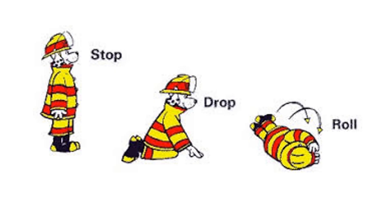Rule number two: Stop, drop, and roll. When your clothes catch on fire, stop, drop, and roll to put out the flames. This can quickly extinguish the fire on you, your hair, and your clothes, and make it less likely for you to have an injury.